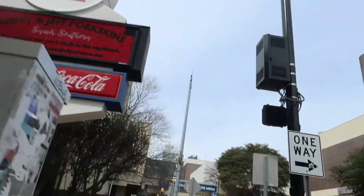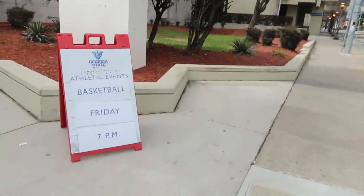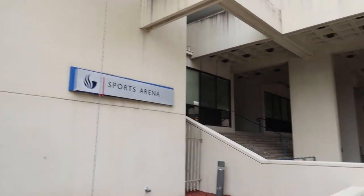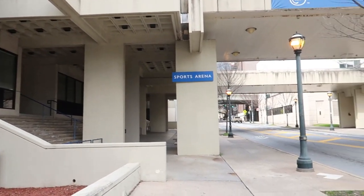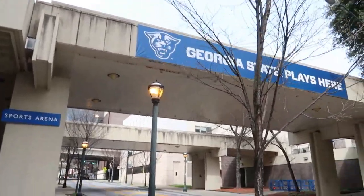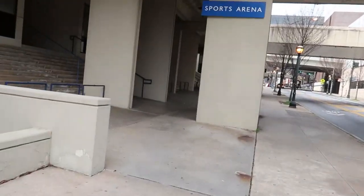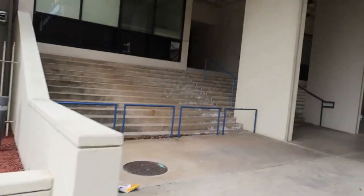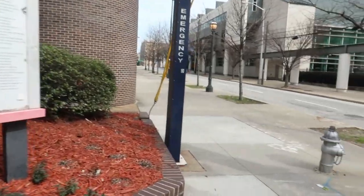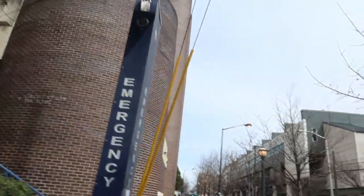And this is our stadium — our arena. You get what I'm trying to say. Georgia State plays here. This is where all of our home games are.